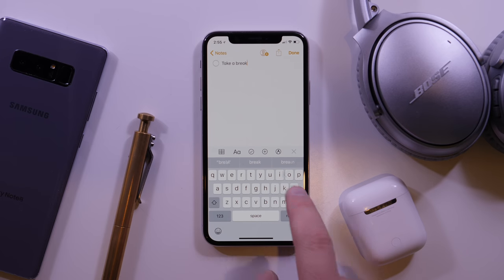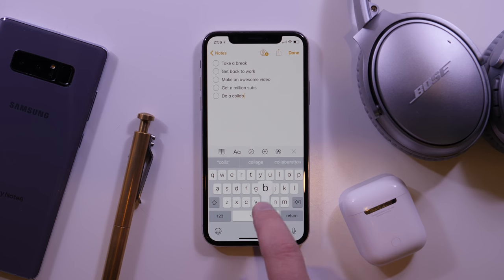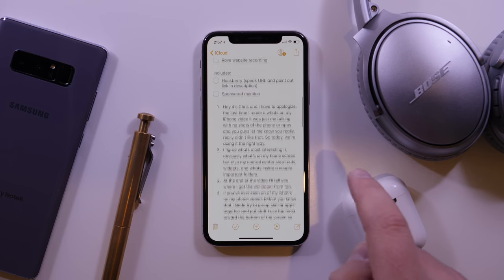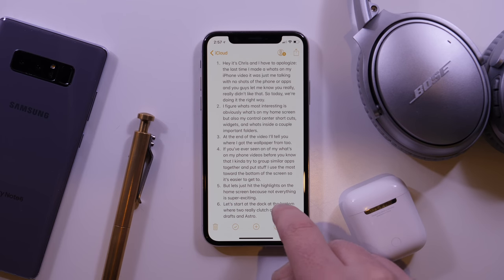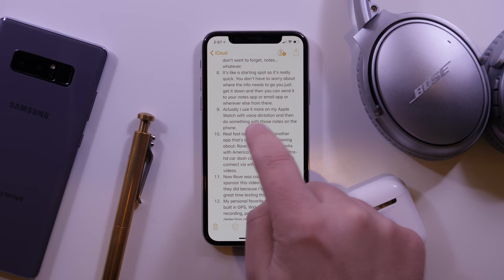Alright, let's move on. The Apple Notes app is seriously where I store my brain. It's where I create all my content, store all my ideas, strategize, and basically just stay organized. It's not a perfect notes app, but it's where all the important stuff from Drafts ends up and it works really well across all my Apple devices.